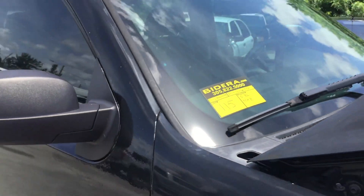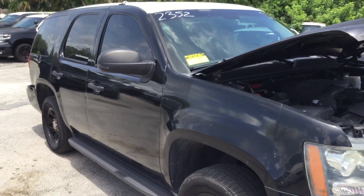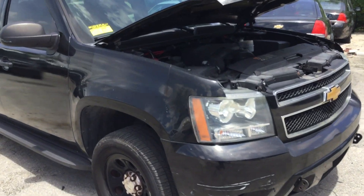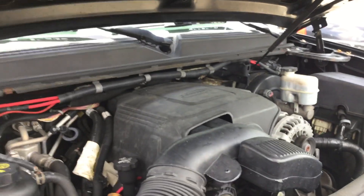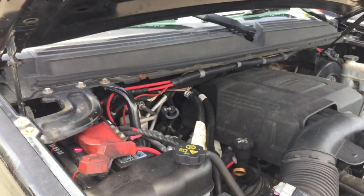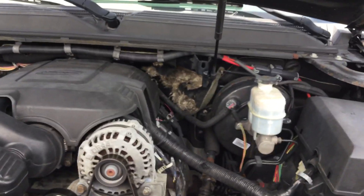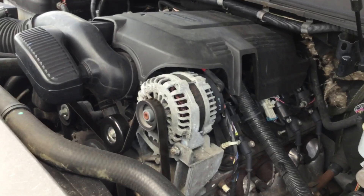Lot number 115 is a 2013 Chevy Tahoe police package vehicle with a 5.3 liter V8 and 100,000 miles — it just hit 100,000. The engine sounds good. It's been running for almost 45 minutes now, idles smooth, and revs up nice.